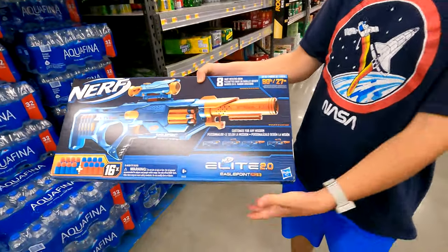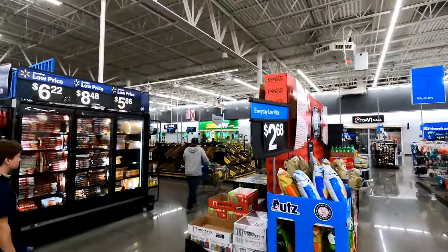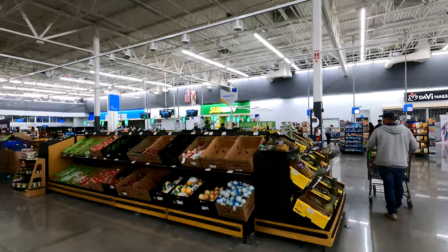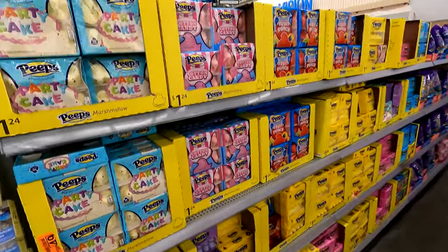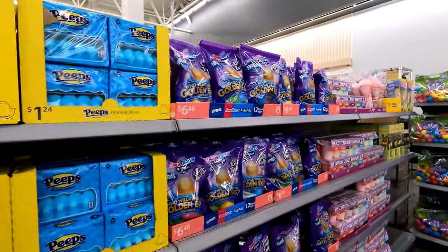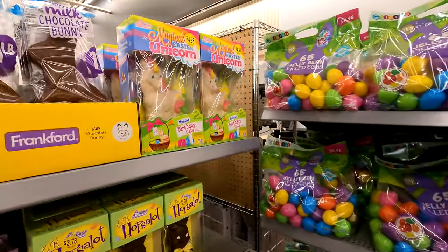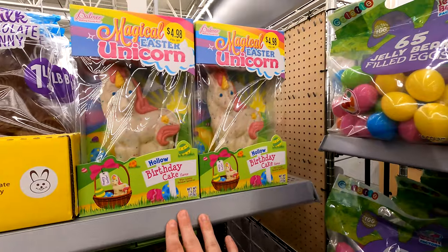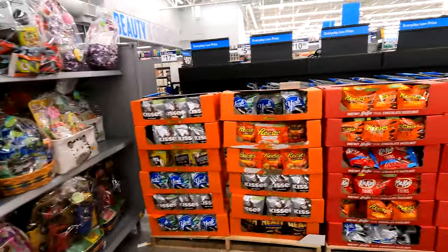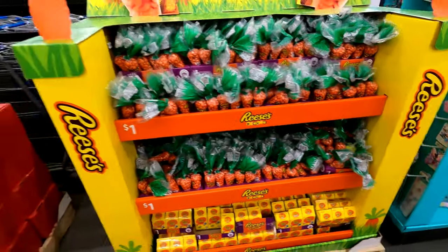Look at that Elite 2.0 - it's like a sniper. There's the Walmart Subway, you can kind of see it off in the distance in the green. I like subway sandwiches. Some more Easter candy - Easter Peeps, there's me, hello! Easter candy, cotton candy, these things again. A chocolate Easter unicorn, more Easter baskets, and Reese's Pieces for a dollar.